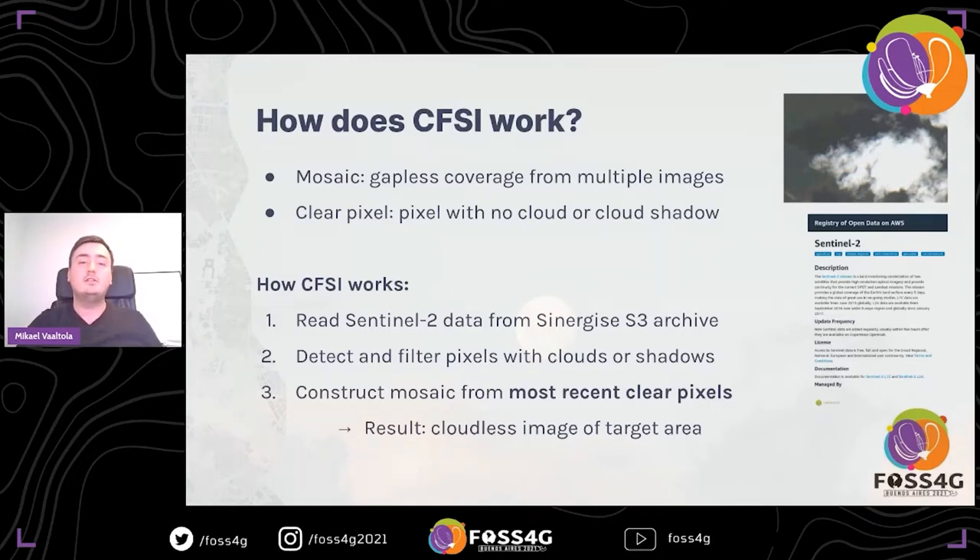How CFSI works in general can be divided into three main steps. First, we get the Sentinel-2 data from the Sinergize S3 archive on AWS using Open Data Cube. Next, we detect all pixels in those images that have clouds or shadows. In the final step, we construct cloudless mosaics using the most recent clear pixels available. This focus on the most recent available data is important because UNISFA is mostly interested in timely situational information — they may not be interested in what happened six months ago; they want to know what happened in the last couple of weeks.